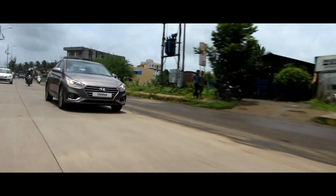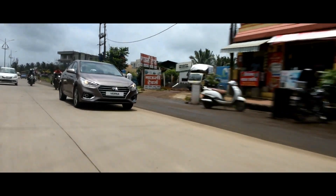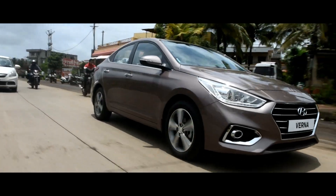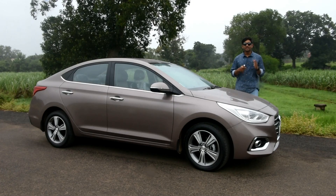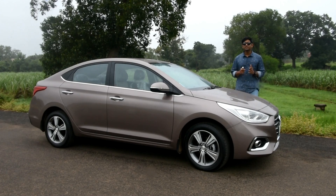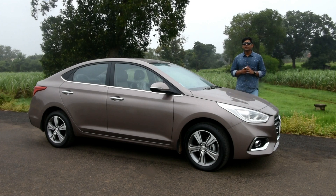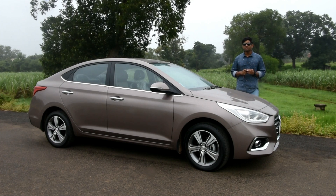Regarding safety, it is taken care of by six airbags on this top trim and ABS standard across all variants. The car is a full package and only lacks in terms of rear passenger headroom. If you are looking for a car in the C-segment, you should definitely opt for it.